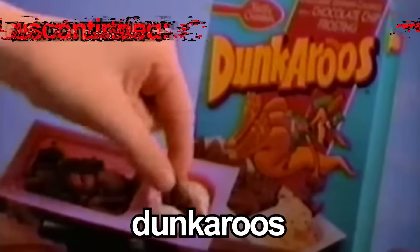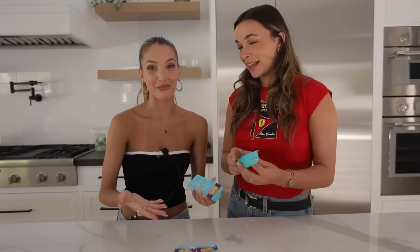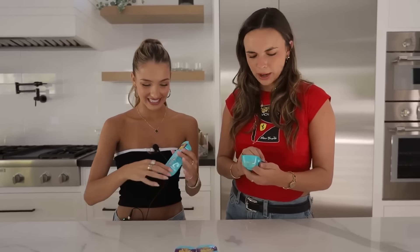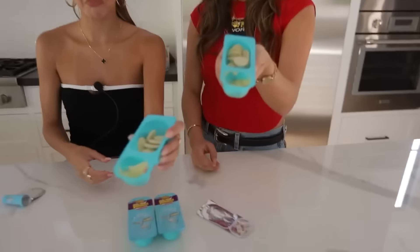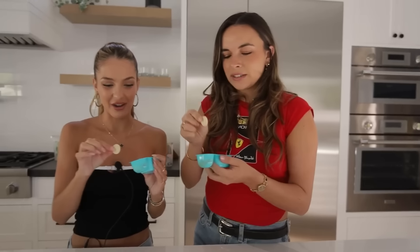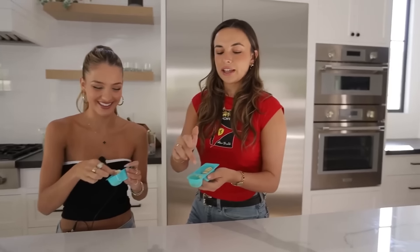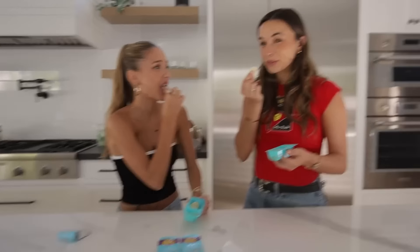So these are Dunkaroos. They were discontinued in 2012 because the sugar content was too high. I feel like as a kid you want more sugar — but that was the problem, they'd be running around everywhere. The frosting looks like pudding that's been laying around for 40 years. Let's try one — we're just going to dip it in. I kind of like it! If I was a kid, I would eat this all by itself. I'm giving these a 10. It tastes like cookie dough. These are really good — bring Dunkaroos back!